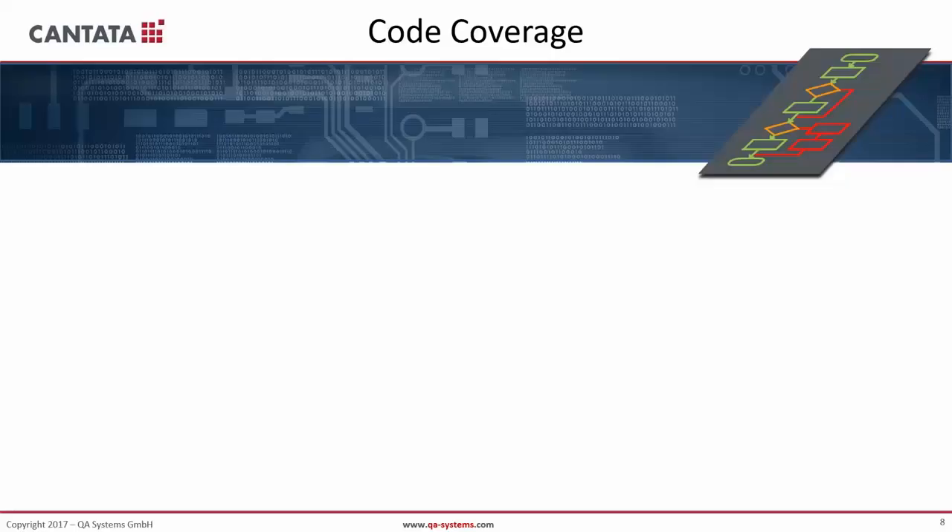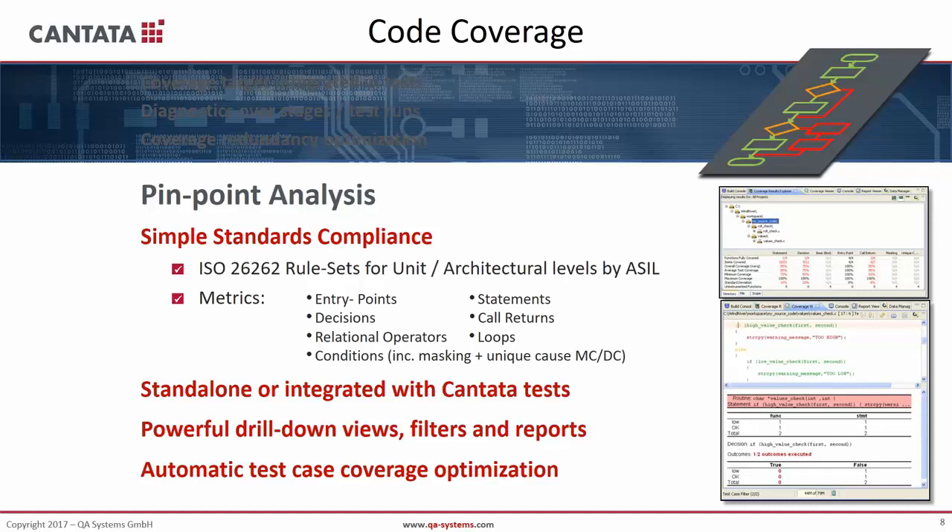Regarding code coverage: every safety standard including ISO 26262 requires certain coverage rules to be implemented and reached at 100% for certification. We deliver all rule sets for ASIL levels A to D — they are automated in terms of code instrumentation. We produce reports showing code as green when executed, red when not yet executed, and orange for partial execution such as Boolean or complex conditions. We provide metrics, rates, and reports in XML, HTML, and textual formats to provide test evidence.